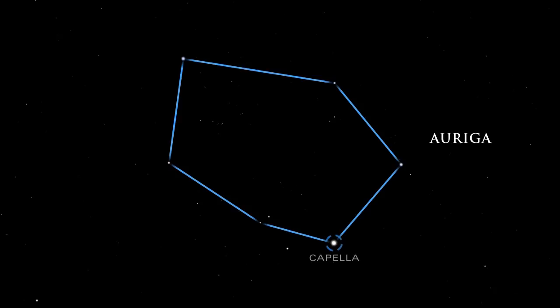Capella, the sixth brightest star in the sky, is a double star. The two stars are yellow stars, like our own sun, but they are about 10 times larger and 50 and 80 times brighter.